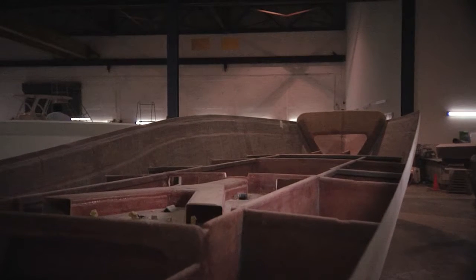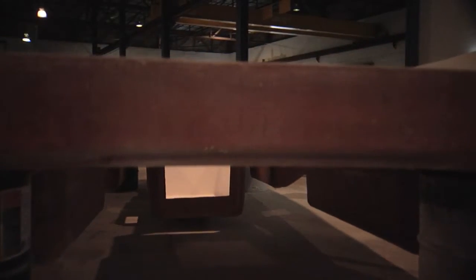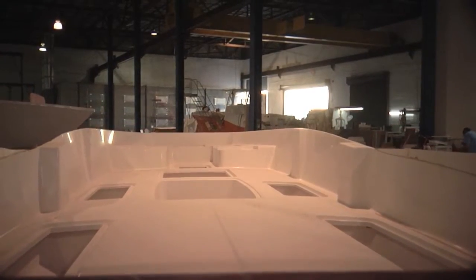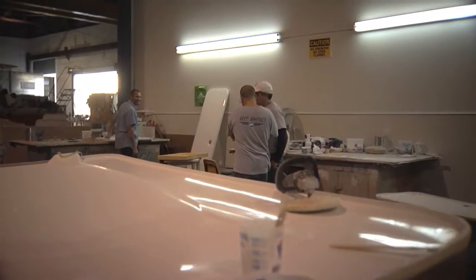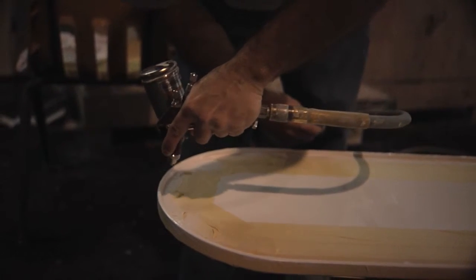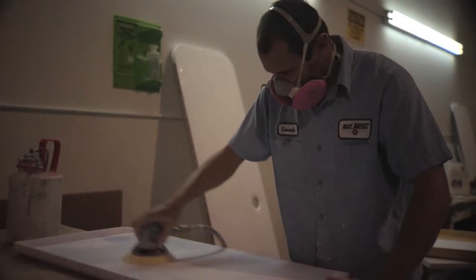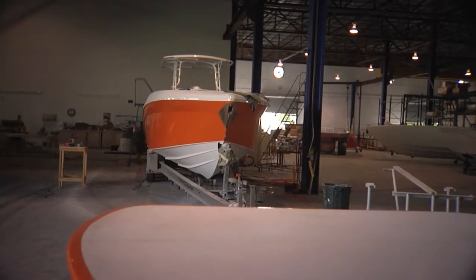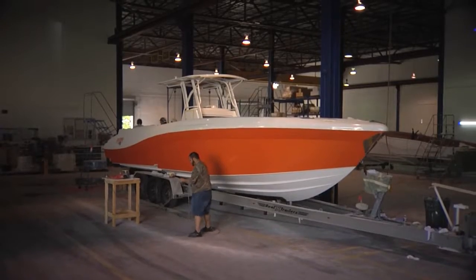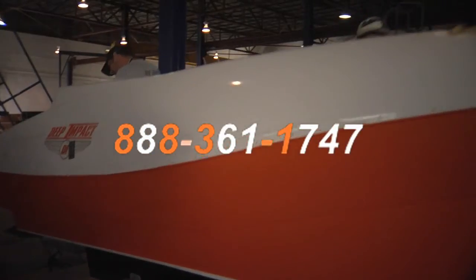Boaters from all around the world work with Deep Impact to build the custom center console of their dreams. Whatever you envision, Deep Impact's team can make it a reality. Deep Impact builds custom boats to the owner's specifications. You can spot a Deep Impact from miles away — sexy is an understatement. If you would like to learn more about building your custom center console with Deep Impact, give our team at Boats Direct USA a call today at 888-361-1747. We work directly with the factory to make sure every detail you desire is achieved.